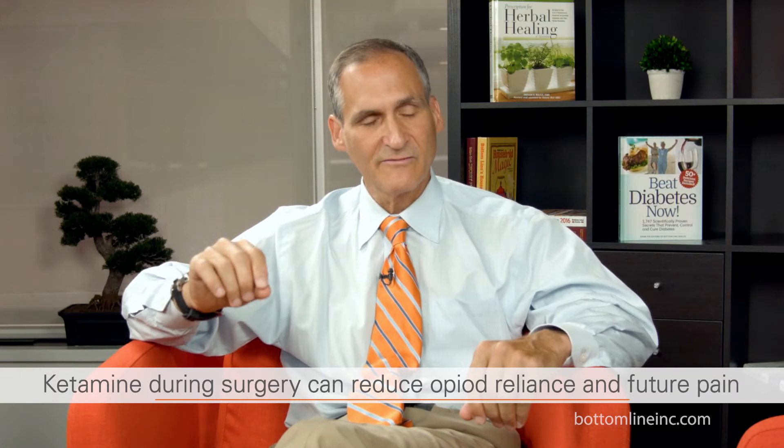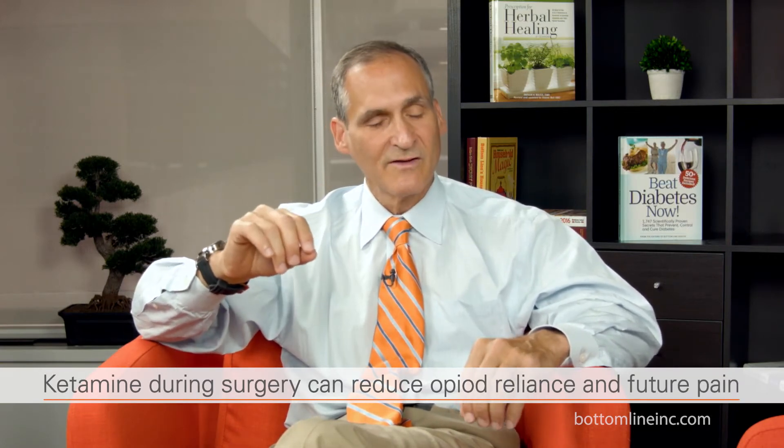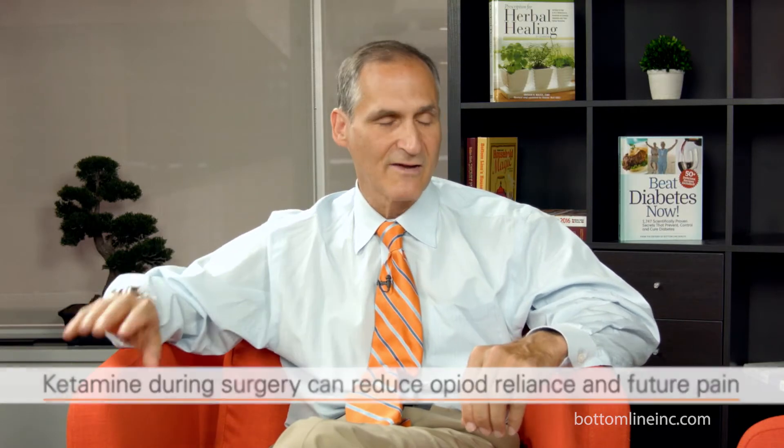The other thing coming along is intravenous doses of ketamine, which is a kind of anesthetic in a class by itself. It's been shown that small doses of ketamine given during the surgical procedure can reduce the use of opioids after surgery, and even reduce the incidence of pain months down the line.